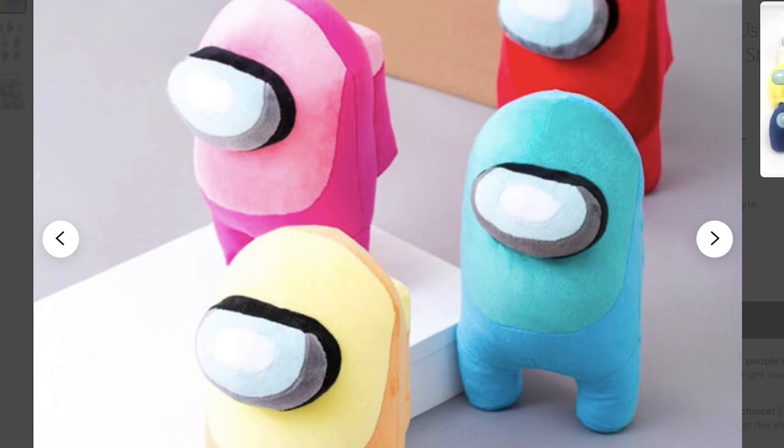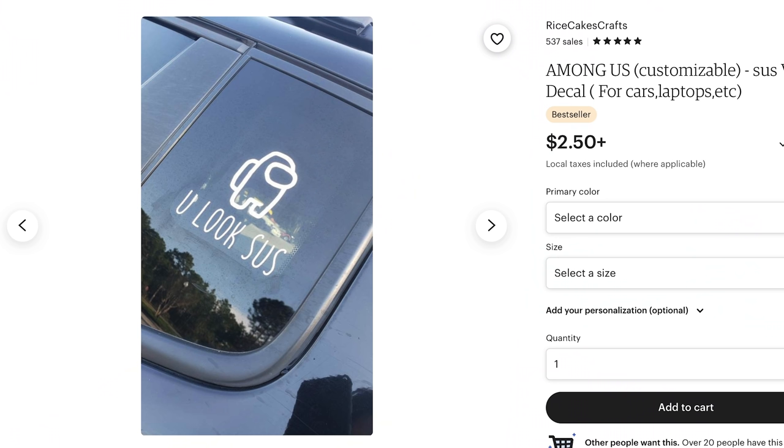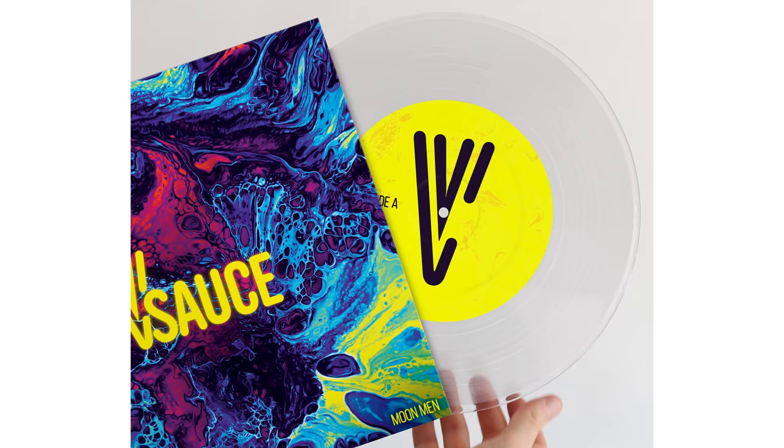I'm not sure which Among Us plush it was, but orange — you look sus. Vinyl decal. And speaking of vinyl, if you're a long-time Vsauce viewer you've probably heard this song — Moon Men by Jake Chudnow — and two other songs that have never been released and never been heard by anyone are now available for the first time ever on a limited edition vinyl record. Specifically, this vinyl record.